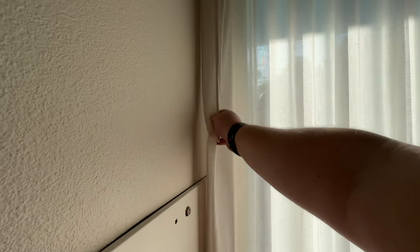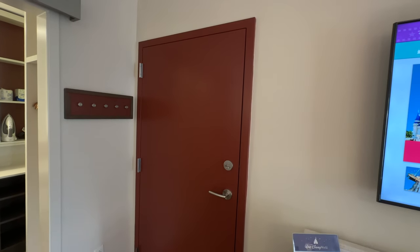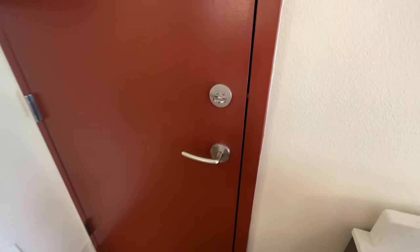This room does have a window that you can open to look outside. We are in a preferred room, so this building is close to the lobby of All-Star Movies. It's good to note that this room is also a connecting room, so if you have more family staying with you and you'd like to stay next door to each other, you can open these doors to connect the two rooms, giving you a little more space to walk between rooms without having to go outside.